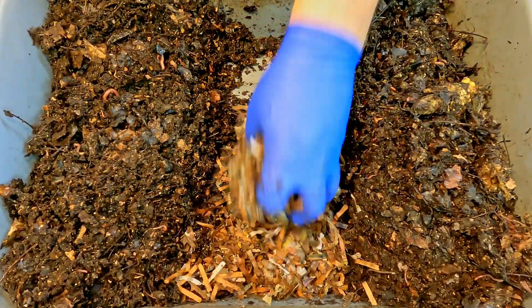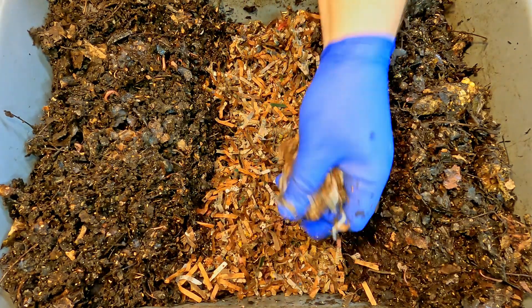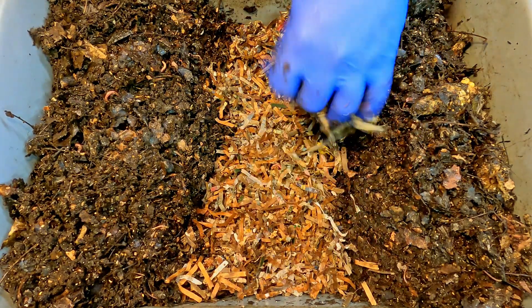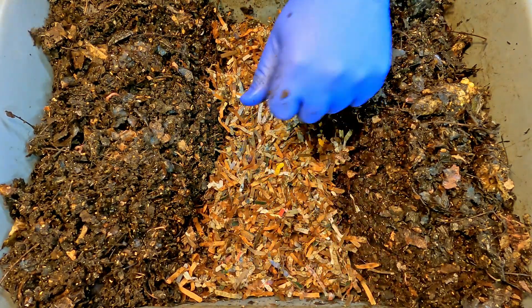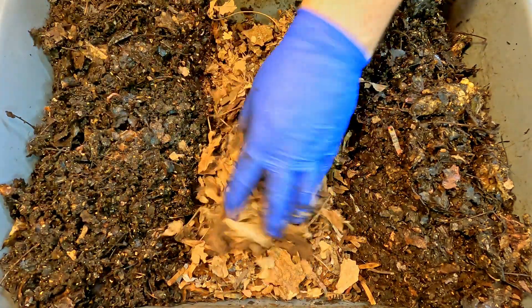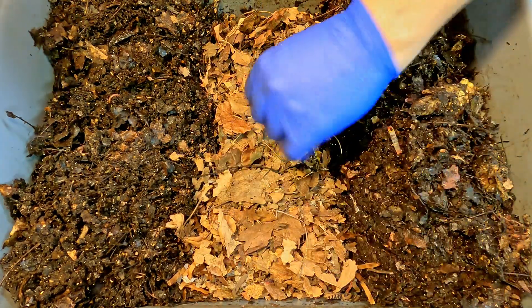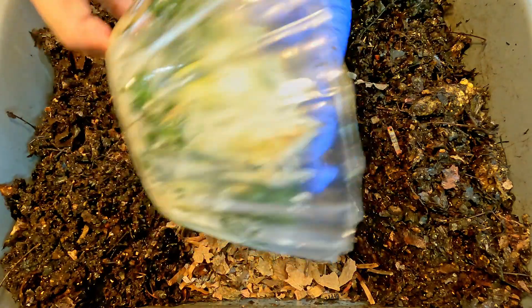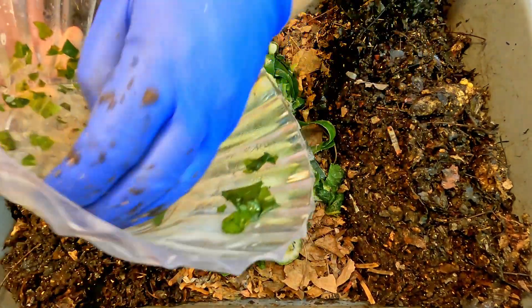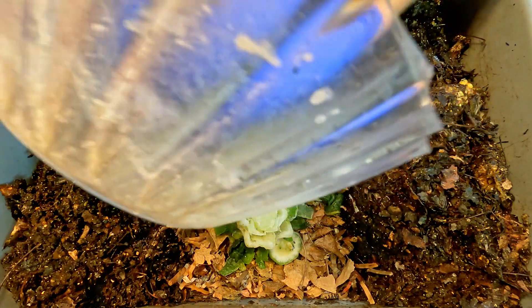Sometimes it feels like I just don't run at a high enough bin capacity — a lot of wasted space where I could really be getting more work done. I could possibly even end up with a greater number of worms because they could sense the extra space they're occupying and strive to fill that space with more wormies. Let's get the food in there. The bedding I put on the bottom is pretty damp; these leaves are really dry, but between the damp bedding and everything that'll kick off moisture as it thaws, those dry leaves are going to get perfectly damp in no time.